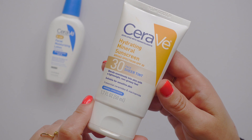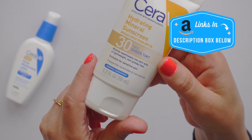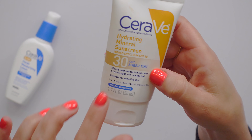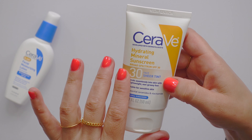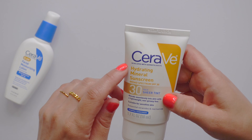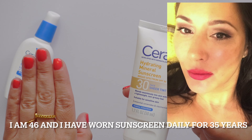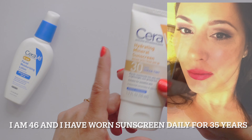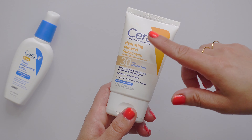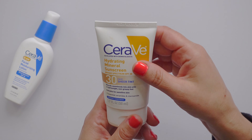This one is a mineral sunscreen — a two-ounce bottle — and the tinted version is a 1.7-ounce bottle. A mineral sunscreen is considered a physical block, using zinc oxide and titanium dioxide — physical blockers that sit on your skin. You've probably seen that as a white stripe on a lifeguard's face, which is a physical sunblock. But nobody wants a white stripe on their face.